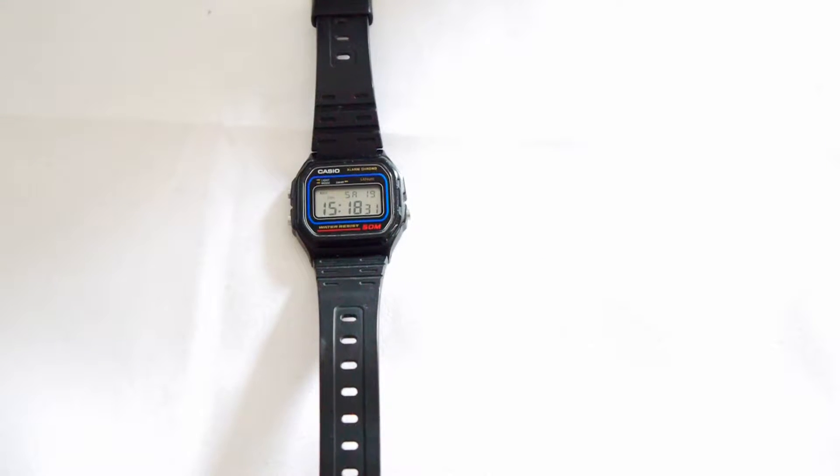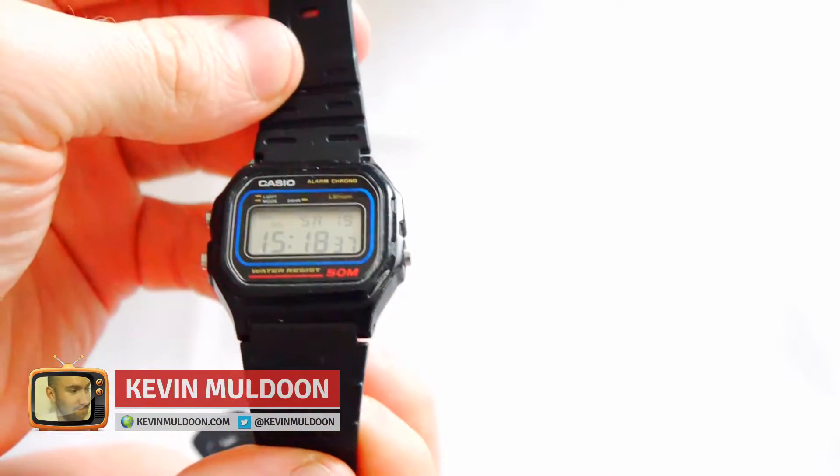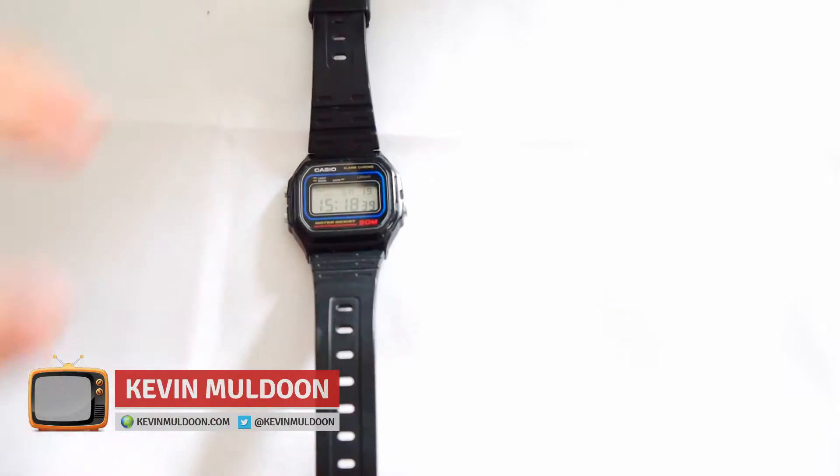Hi everyone, Kevin Muldoon here. As you can see, I have a very exclusive fancy watch here — it's my little Casio watch.